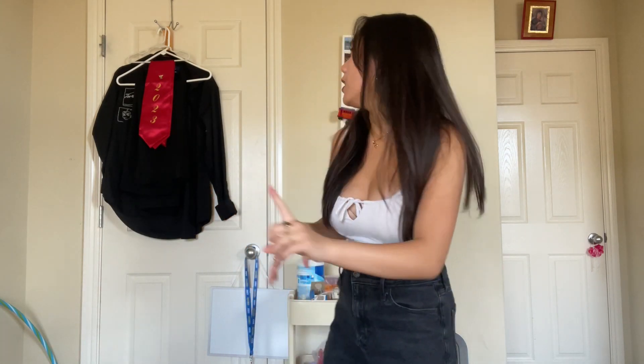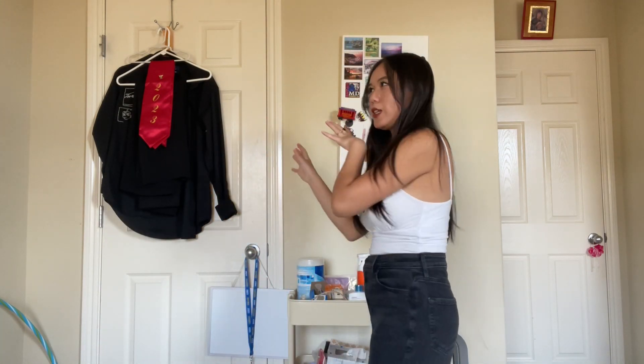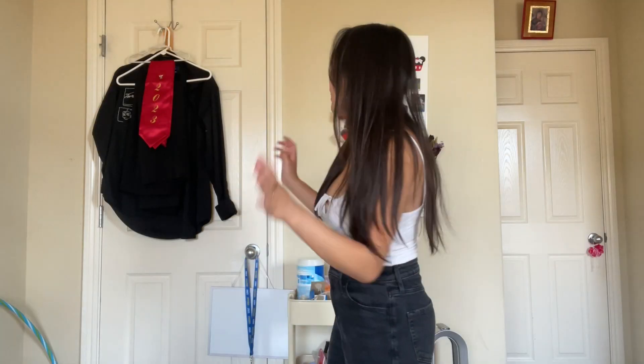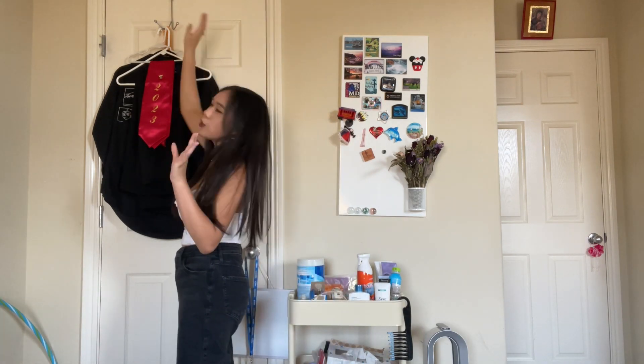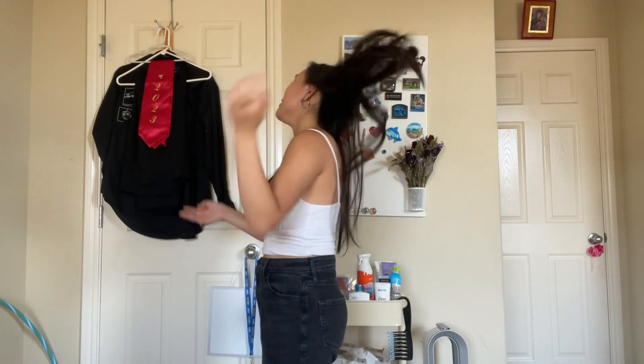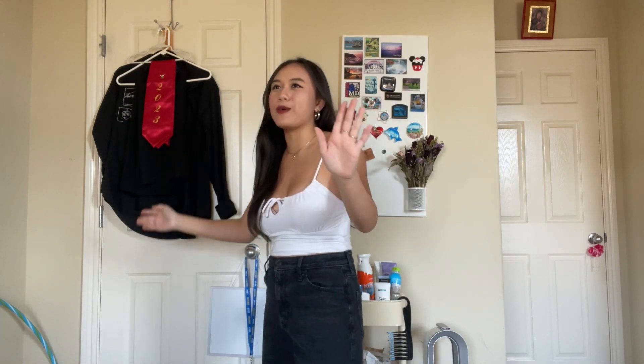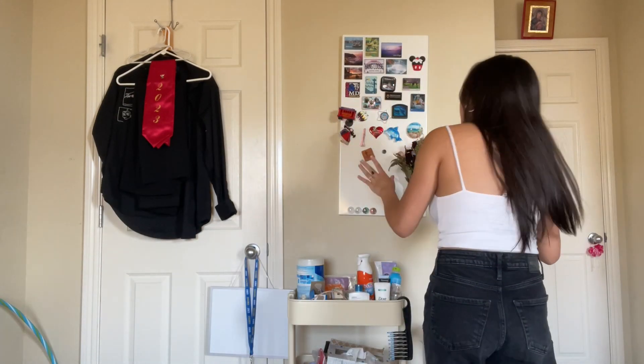This is my second closet — my main closet where I have my shirts, pants, dresses, and stuff. I have a little hook thing so I can plan my outfits for the next day, but I only really do that when I have to wake up early for school. Right now I just have my graduation stole on it. I actually don't know what to do with that — or with my cap and gown, because what other occasion would you ever need that for?